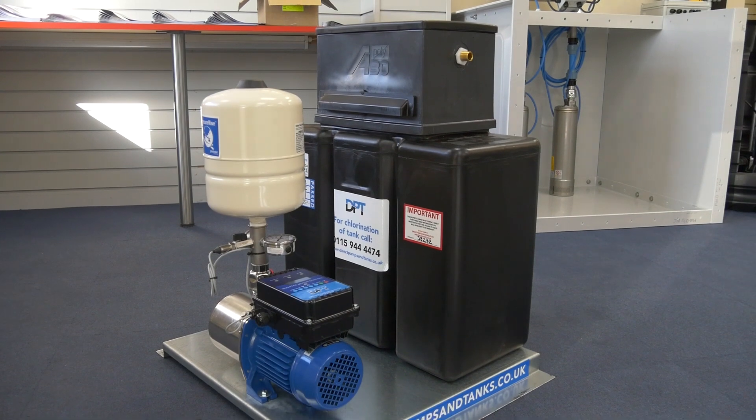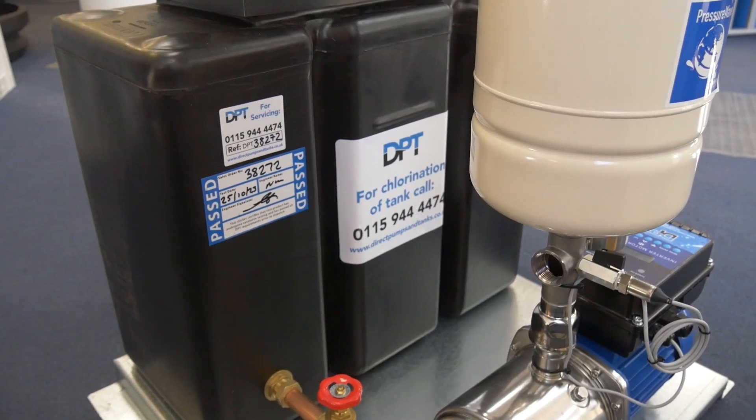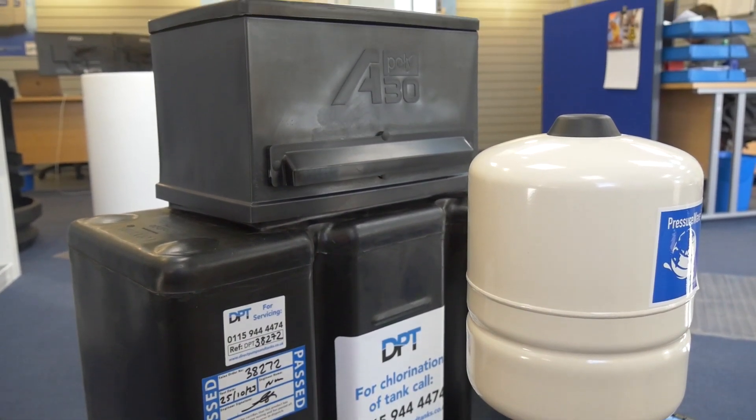Introducing the Micro Cat5 Booster Set from DPT. The Micro Cat5 Booster Set is a compact and cost-effective system designed for commercial and industrial applications.